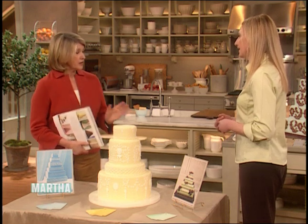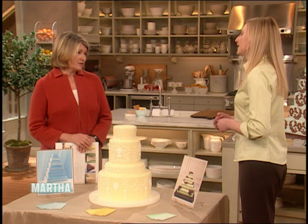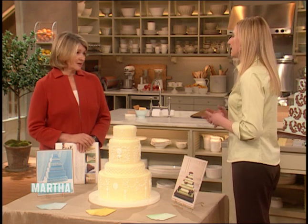You have to take into consideration the flavor of the cake, the type of cake, the color of the cake, and the final decorative techniques that are used on the cake. There is a lot to consider when you're talking about your wedding cake.